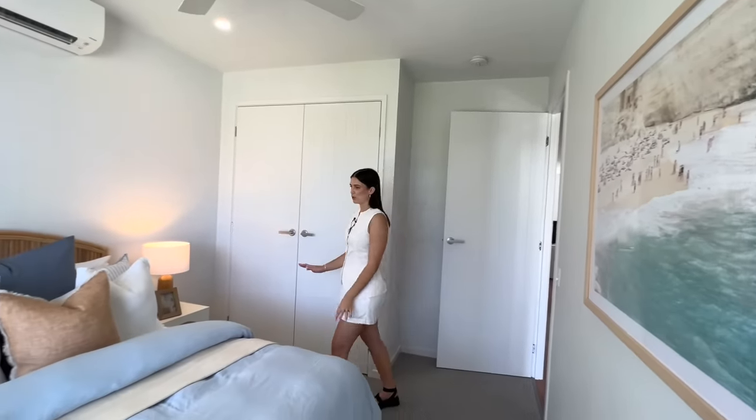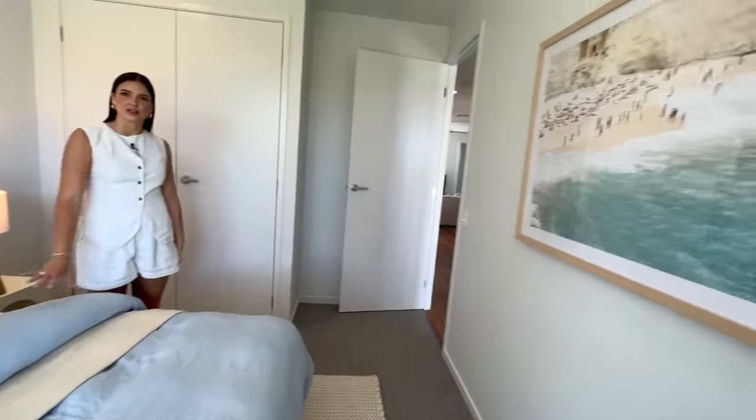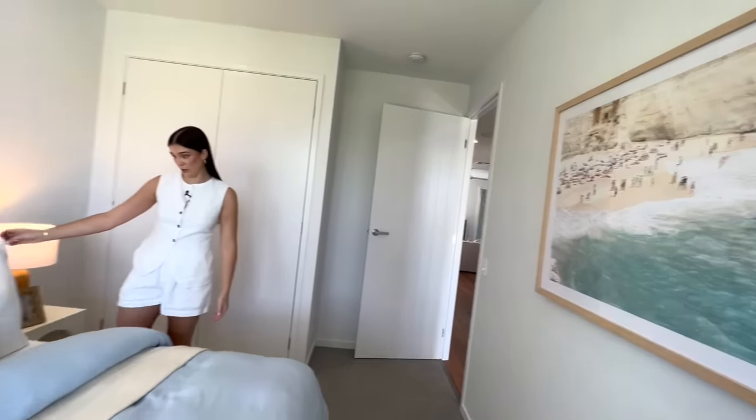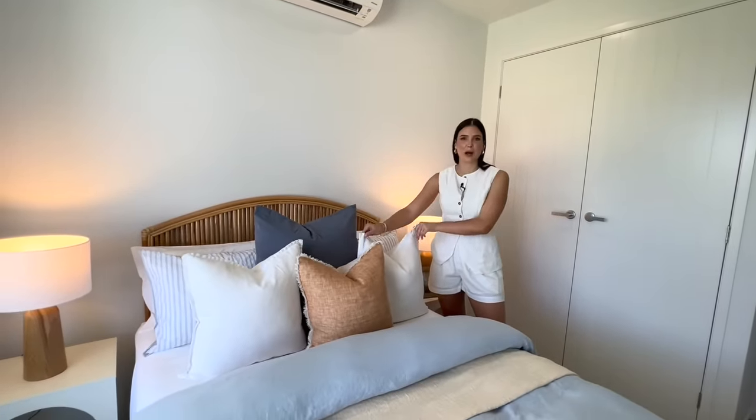This is one of the first bedrooms here. I've used this artwork as inspiration and I've emulated the colours of the coast here in the bed spreads. This is a double bed with a rattan bed head, and I just absolutely love this one.